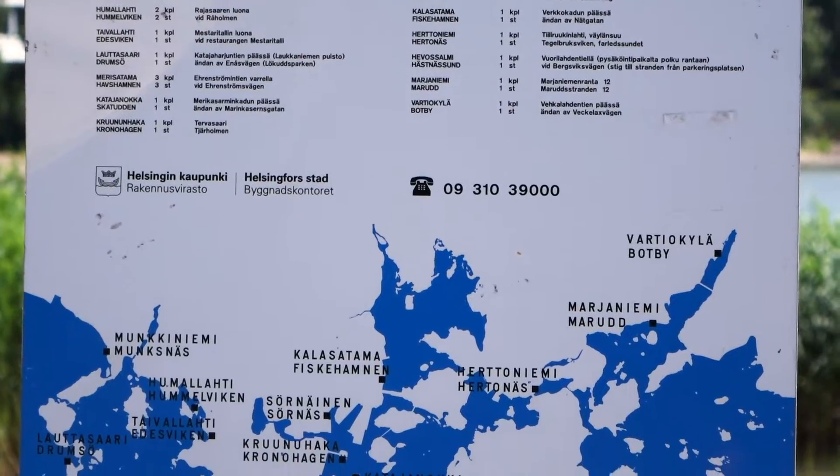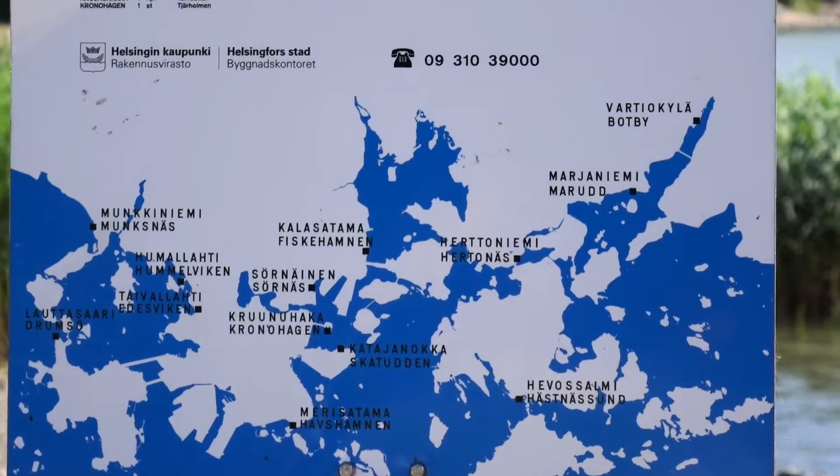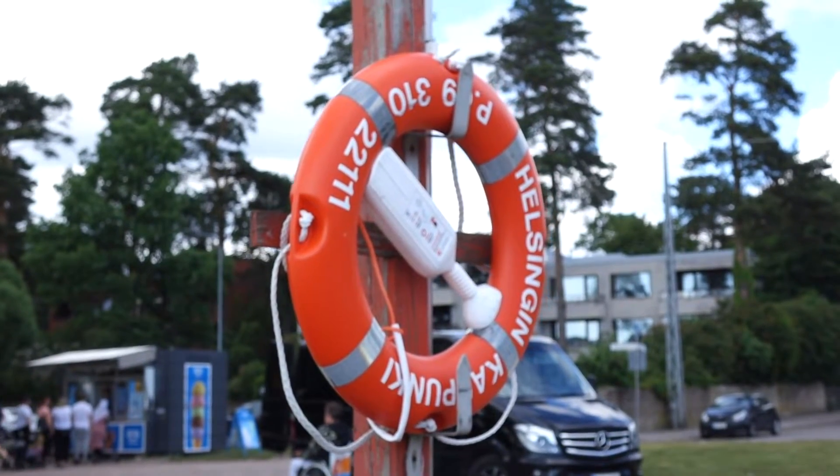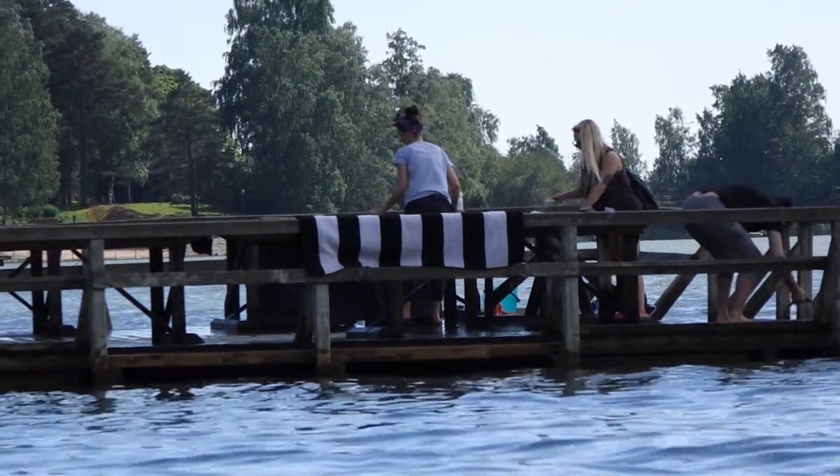There are 12 Matto Lajturi around Helsinki and they're all located next to the seashore. They're not planning to build any new ones in the near future because the current ones are in very good condition, as you can see.